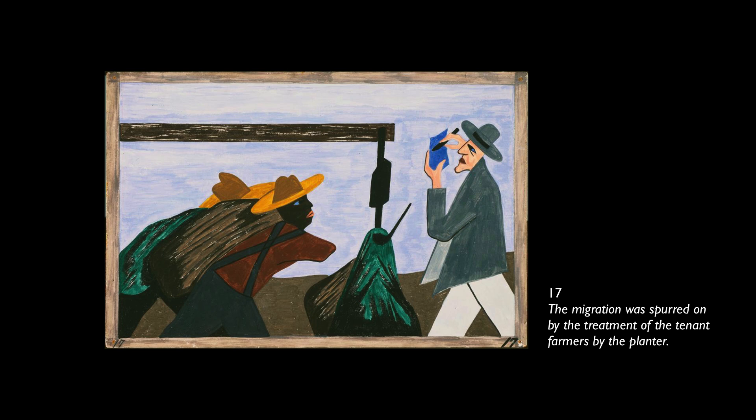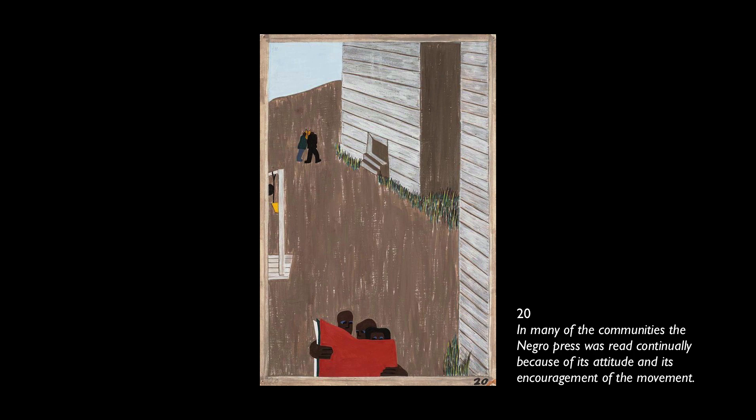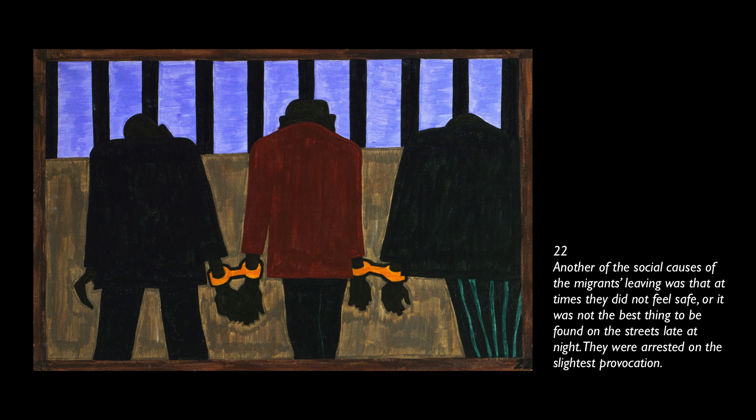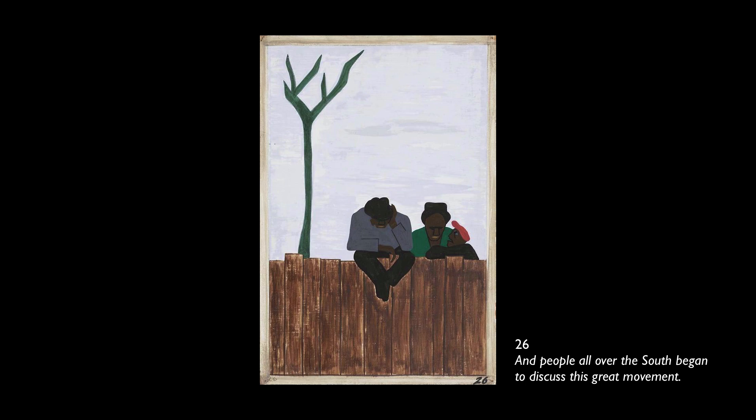The migration gained in momentum. There had always been discrimination. In many of the communities, the Negro press was read continually because of its attitude and its encouragement of the movement. Families arrived at the station very early in order not to miss their train north. They were arrested on the slightest provocation, and the migration spread. Child labor and a lack of education was one of the other reasons for people wishing to leave their homes. After a while, some communities were left almost bare. Many men stayed behind until they could bring their families north.